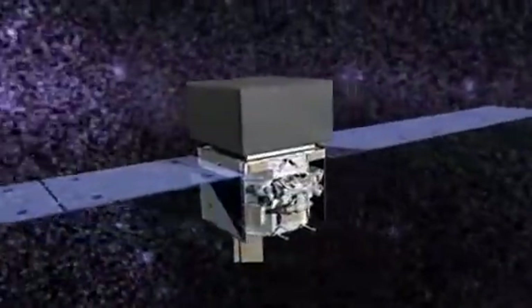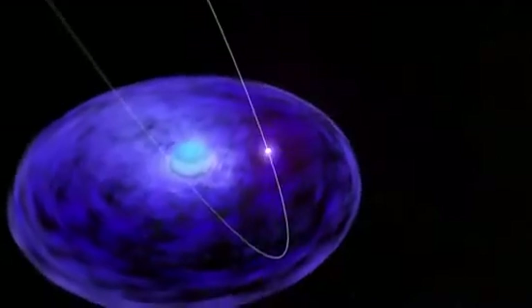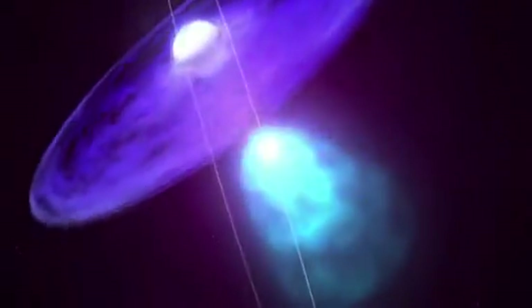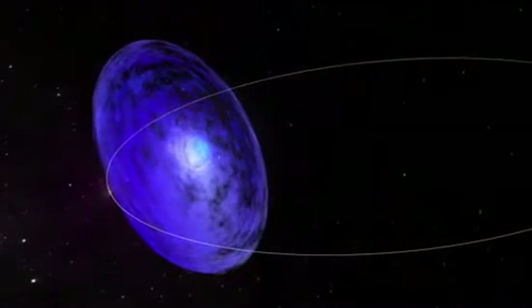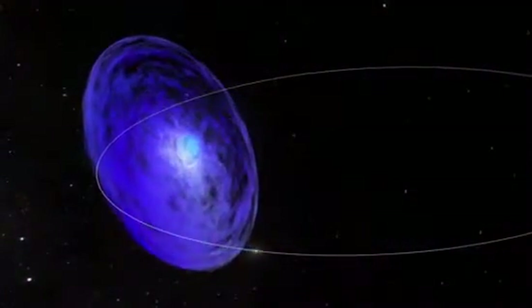In late 2010, NASA's Fermi Gamma-ray Space Telescope watched the system glow with faint gamma emission as the pulsar first approached the disk. Astronomers expected the same behavior in early 2011, when the outbound pulsar grazed the disk again. But that's not what happened. Instead, Fermi detected intense and puzzling gamma ray flares. The system produced more emission on some days during the second pass than it did throughout the entire first pass.